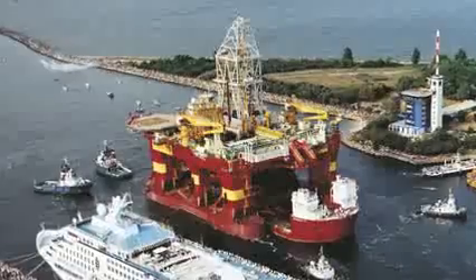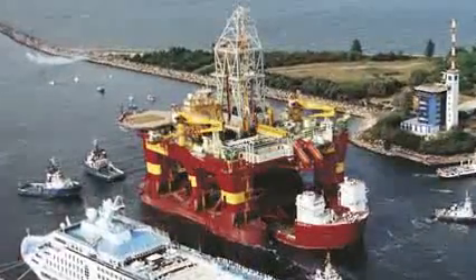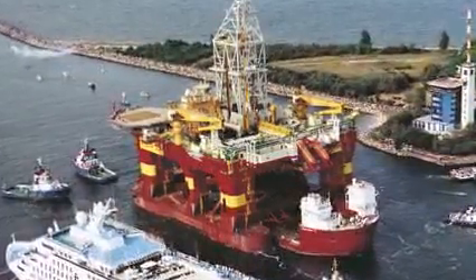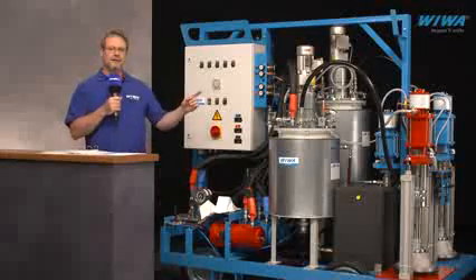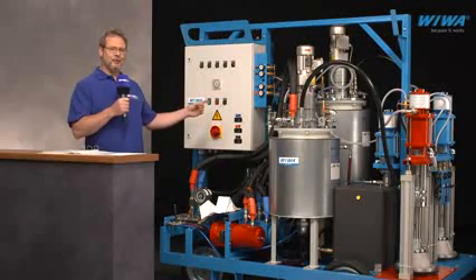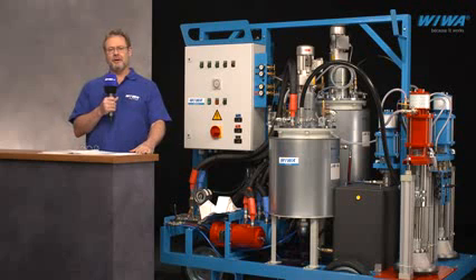These types of coatings are generally applied on structures that are exposed to high-risk environments, such as in the oil and gas industry. Next to me, you see the Aviva Dual Mix 333 PFP plural component pump, that is the forerunner in applying these coatings. A further option for the application of batch-mix fireproofing material is the Viva Hercules PFP.